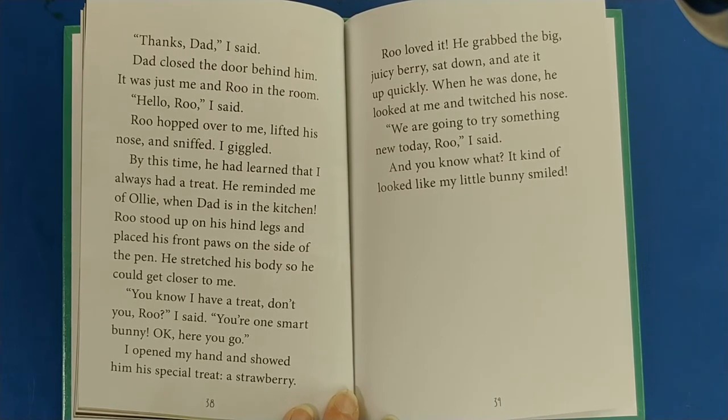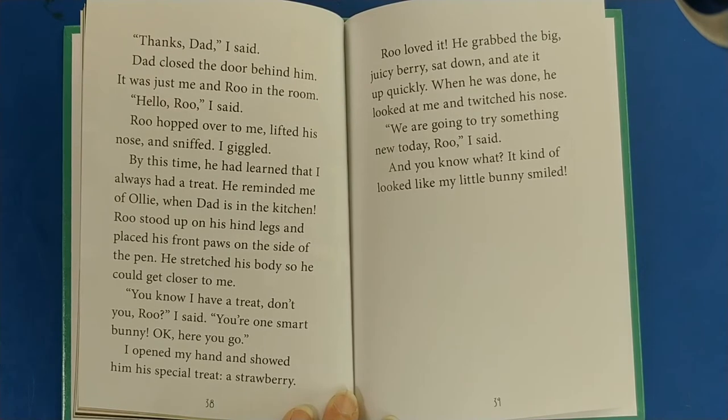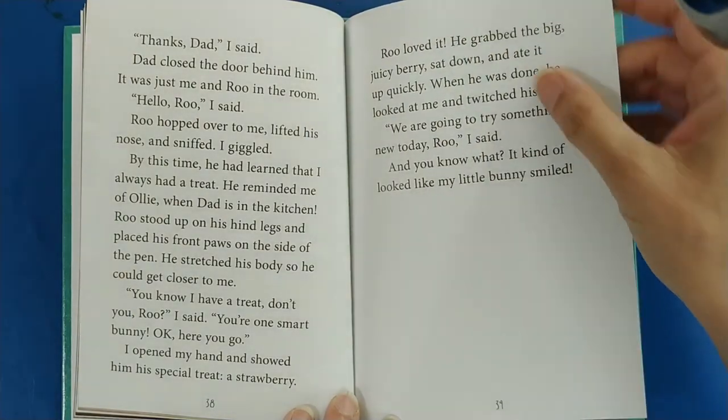Rue hopped over to me, lifted his nose, and sniffed. I giggled — by this time he had learned that I always had a treat. He reminded me of Ollie when Dad is in the kitchen. Rue stood up on his hind legs and placed his front paws on the side of the pen, stretching his body to get closer to me. You know I have a treat, don't you, Rue? You're one smart bunny. Okay, here you go. I opened my hand and showed him his special treat — a strawberry. Rue loved it. He grabbed the big juicy berry, sat down, and ate it up quickly. When he was done, he looked at me and twitched his nose. We're going to try something new today, Rue, I said. And it kind of looked like my little bunny smiled.